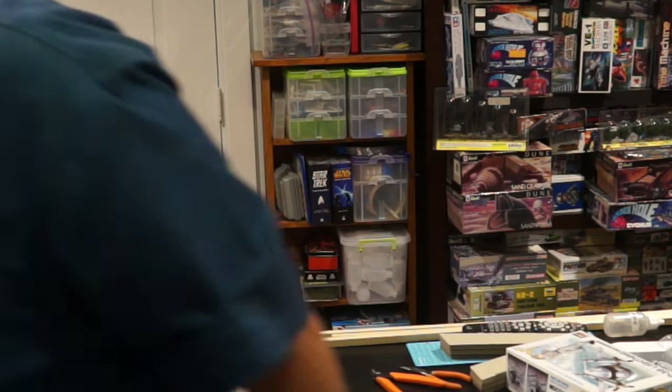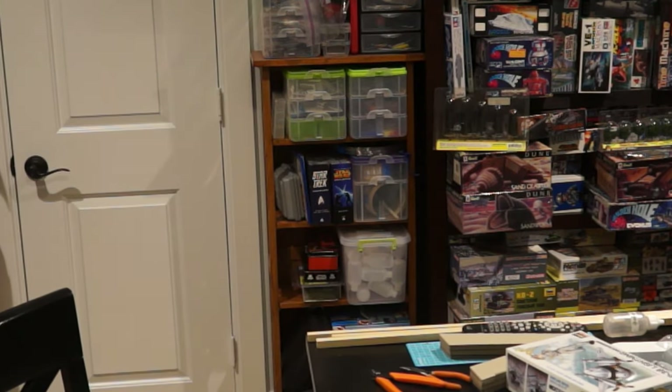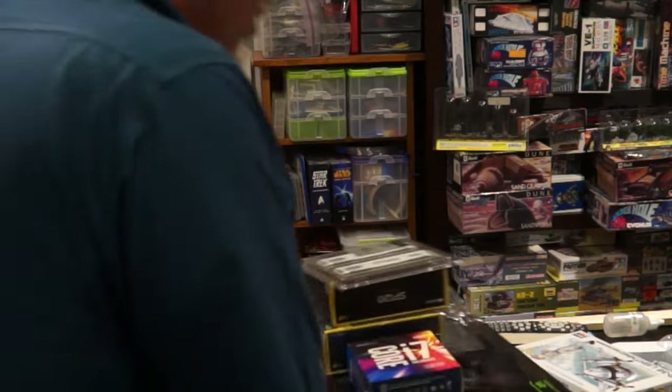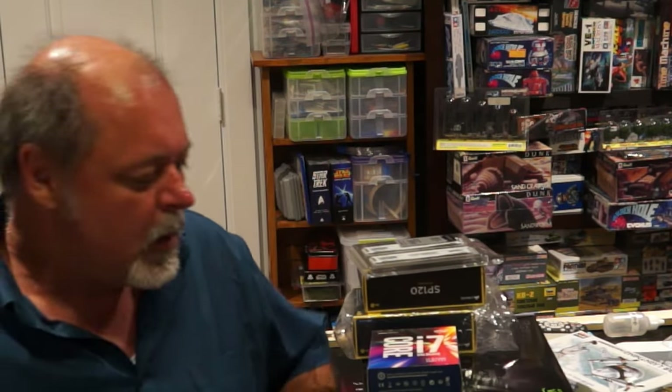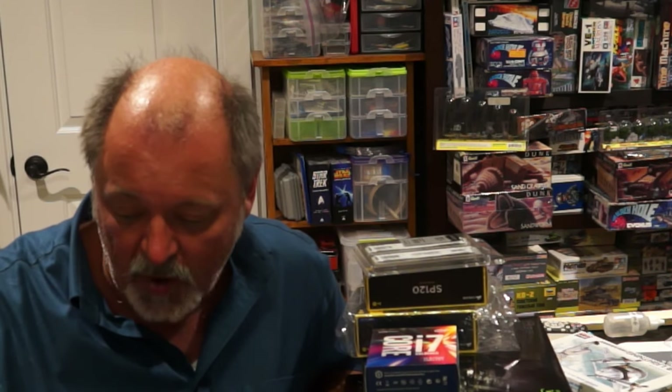Let me show you most of what I've got so far. The case wasn't here today, and the cooling solution should be here tomorrow. I'm keeping my old hard drives, and one is a half-gig SSD - solid state drive.